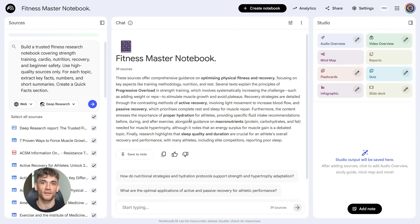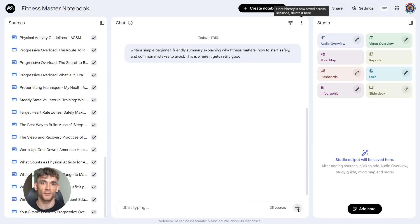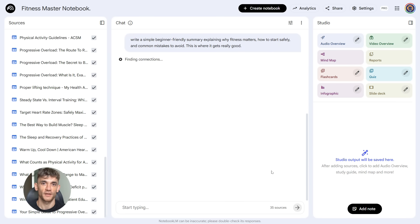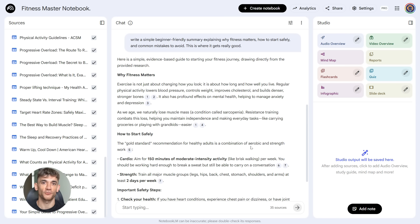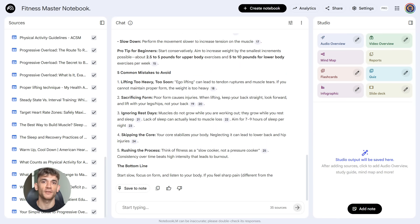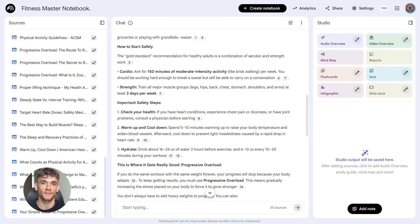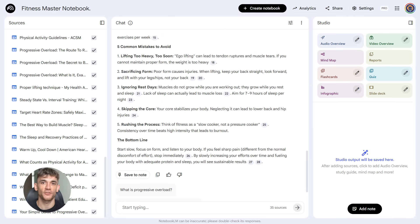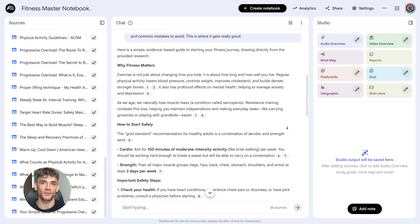Now you run the second prompt: 'Using the notebook sources, write a simple beginner-friendly summary explaining why fitness matters, how to start safely, and common mistakes to avoid.' Notebook LM takes all that research it just gathered and turns it into a simple summary — no confusing terms, no overwhelming details, just a clear explanation that makes sense. This summary becomes your foundation, the thing you can share with beginners who need to understand the basics without getting lost in complicated science.